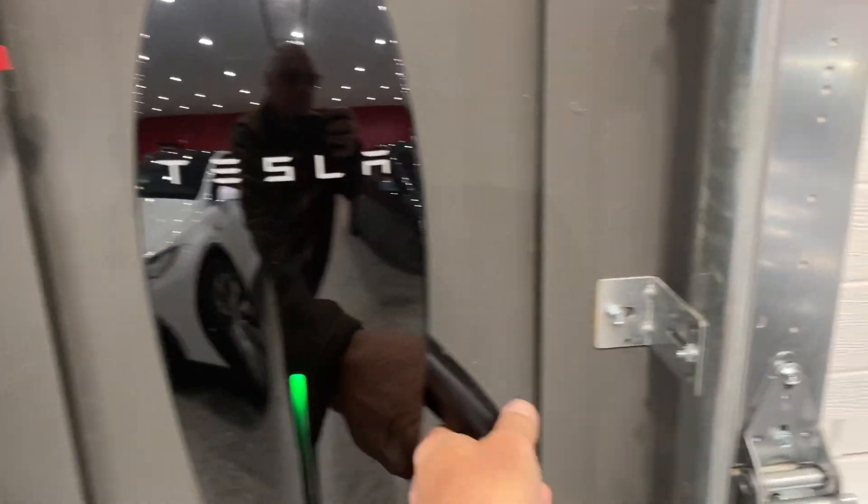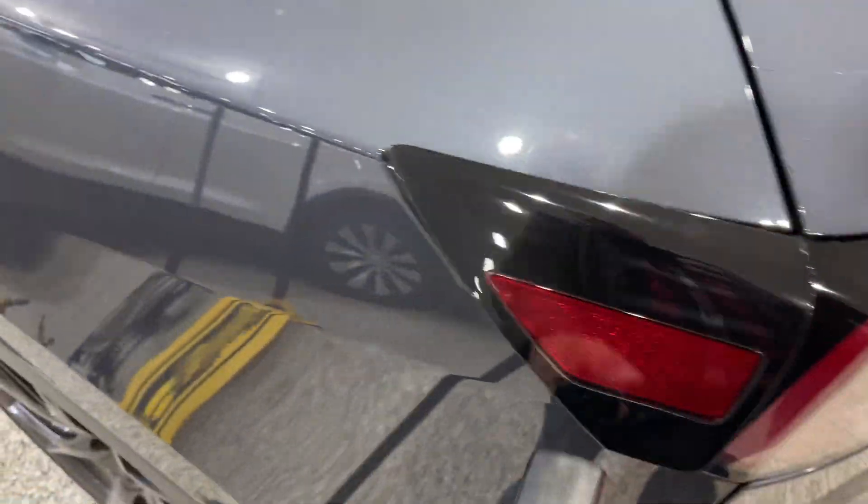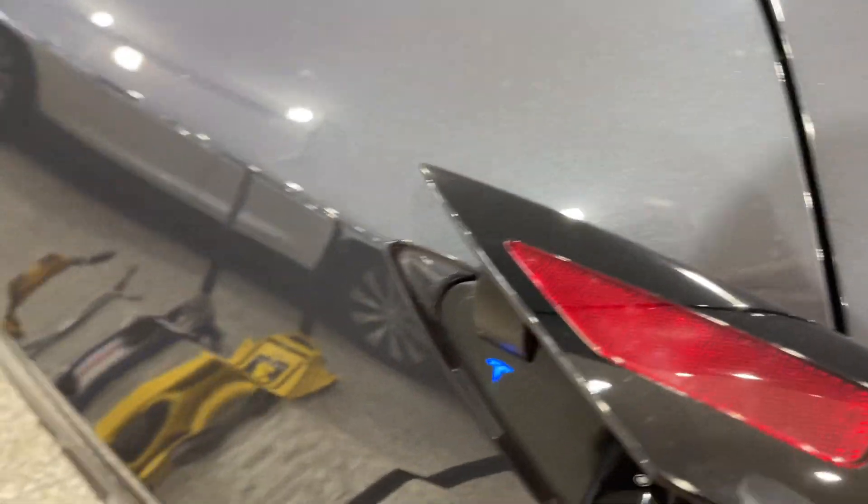Here's the wall connector. Let's go ahead and plug the Model Y in and just see what we can do. Let's go have a look inside now.